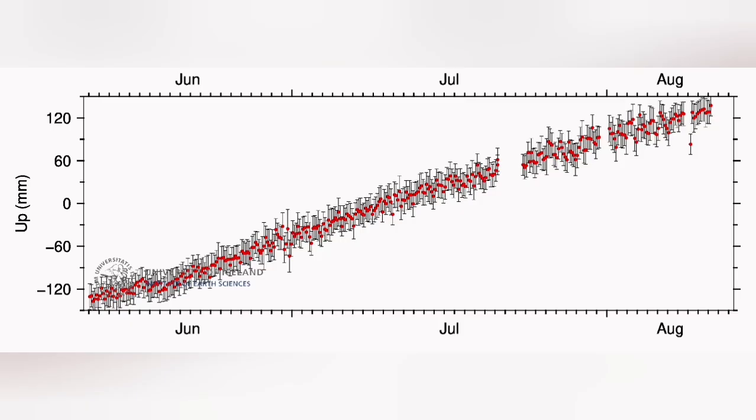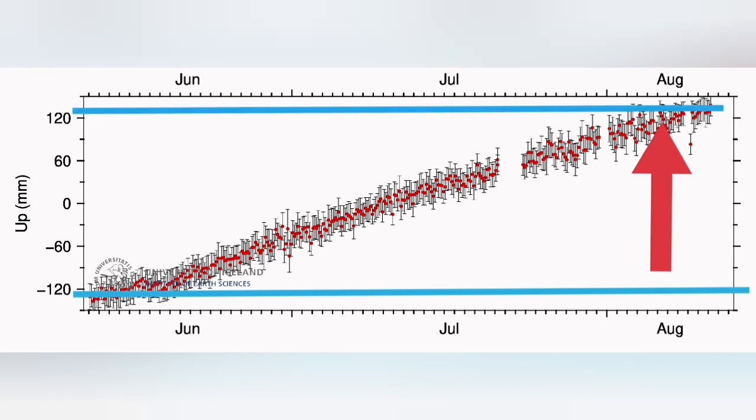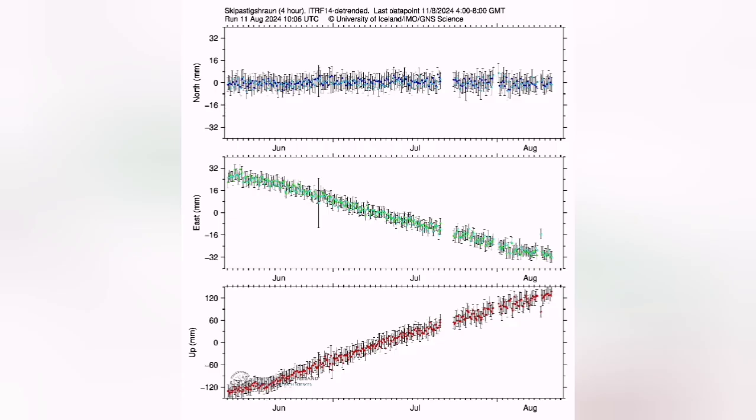When you look at the latest data from Eskifjatsik Hraun, you can see that we have risen almost 240 to 250 millimeters — 24 centimeters higher. This is the amount of magma pushing the whole 5, 6, or 7 kilometers of rocks above it into the sky. This is a lot of force needed to do that.